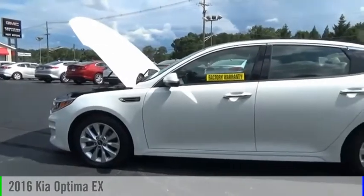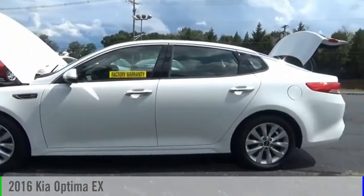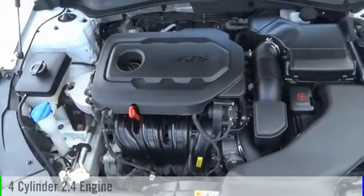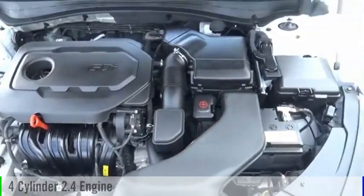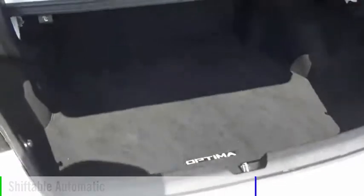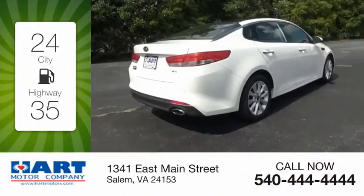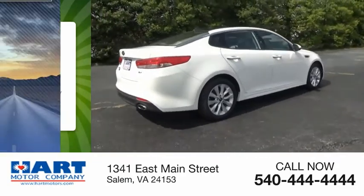Take a ride in the 2016 Optima. This vehicle is powered by a front-wheel drive four-cylinder 2.4-liter engine and comes with an automatic transmission. Great fuel efficiency saves you money by requiring fewer trips to the gas station.